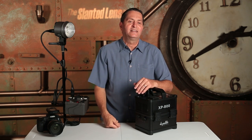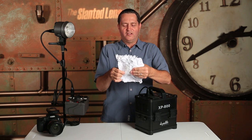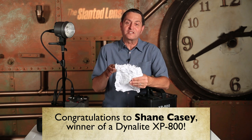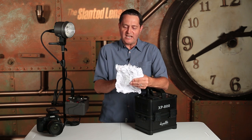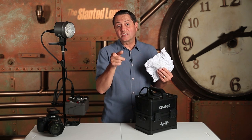Just give me the list. Okay, all right, so here we are. Shane Casey is at 765 — Shane Casey, 765, the absolute closest. The other closest one is 795. We have somebody at 740, but the closest to 762 is Shane Casey at 765. So Shane, you just won an XP800. Dynalite is going to ship this baby directly to you. Congratulations. That's a lot of flashes for a 400-watt second pack out of one battery pack — 762. Thank you.